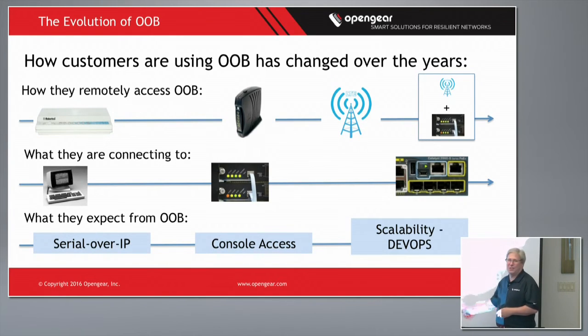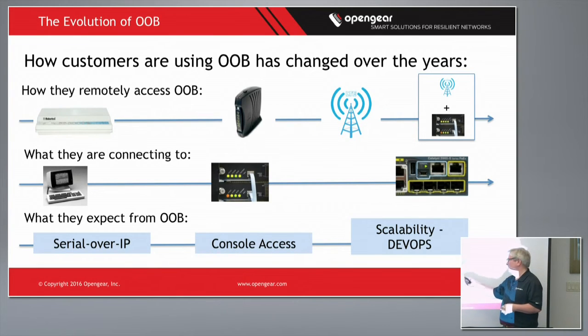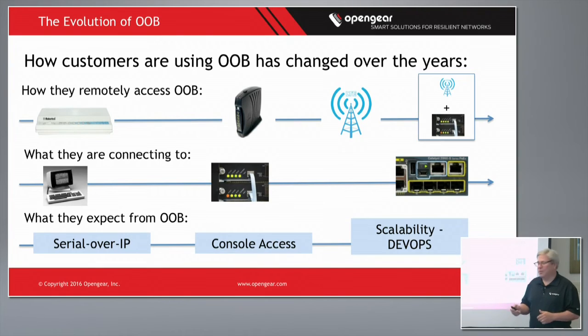When I started, console servers were actually called terminal servers, and that's exactly what they were doing — dumb terminals connecting via MUX back-servers. That quickly changed as the IT and internet world changed; people started using console servers for high-density routers and switches. Today they're connecting to console ports but also a mix of USB ports, so we'll look into what's happening with USB as well.